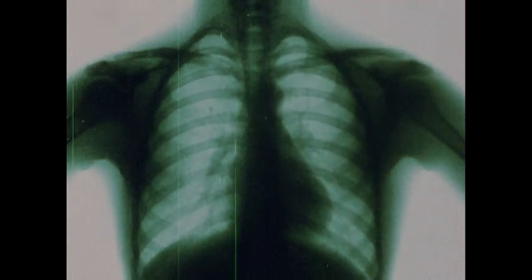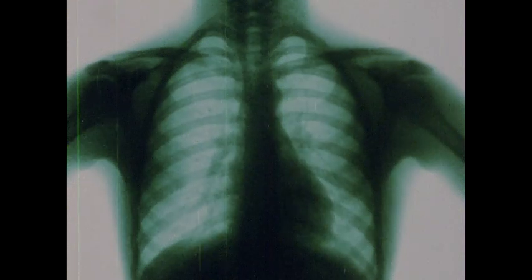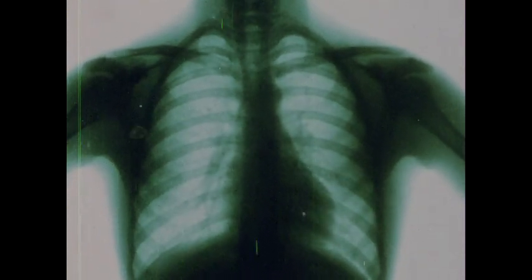The pumping action of your heart keeps your blood moving through all parts of your circulatory system. Your heart can work as a pump because it's a muscle — a powerful muscle. Cardiac muscle fibers are arranged differently from the fibers in other muscles of your body. These fibers are woven into a web-like structure.